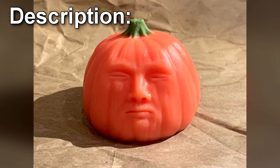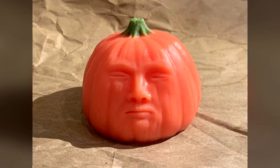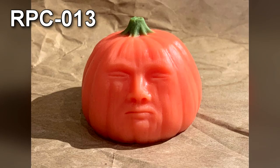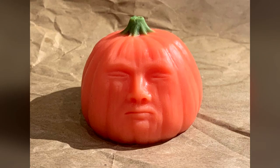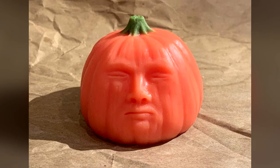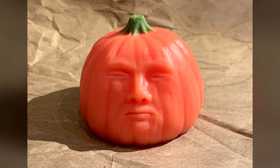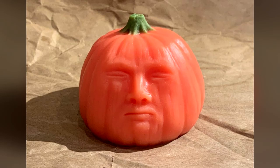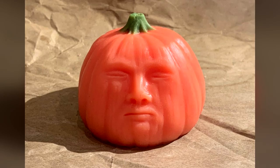RPC-013, previously designated LO-221, refers to a series of anomalous toys distributed by AmazingCo. Instances of RPC-013 are comprised of an indestructible elastomer material and come in a variety of colors and shapes, usually no larger than 7 cm in diameter. Despite the inconsistency in their appearance, all instances of RPC-013 are marketed as stress-relief aids. The Authority is currently in possession of one instance of RPC-013, which has displayed two anomalous properties that appear to manifest independently from each other.